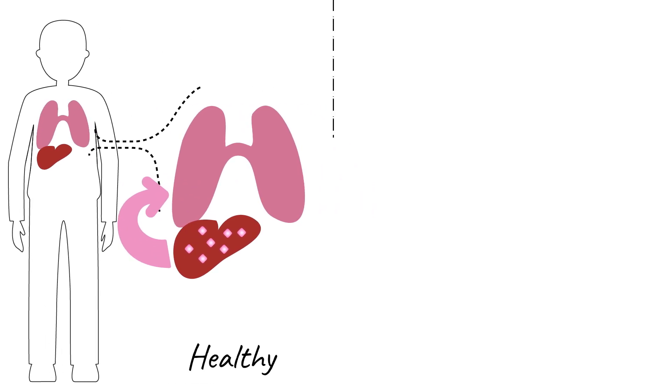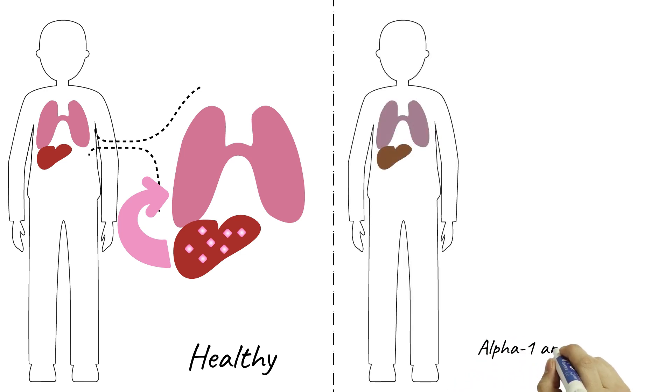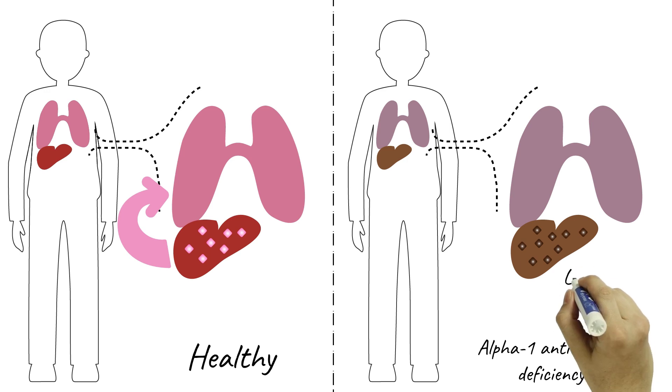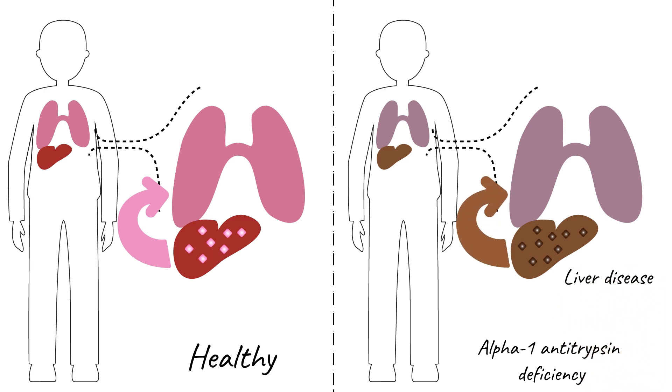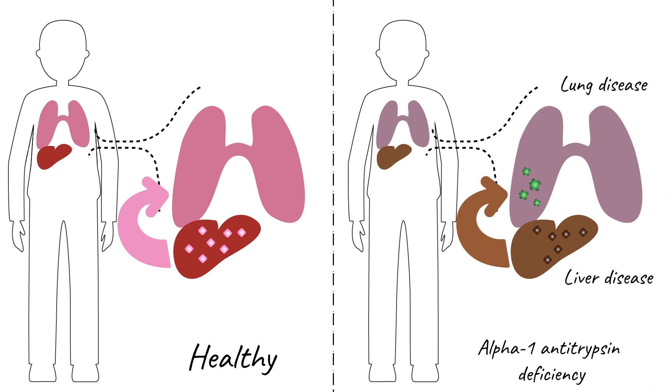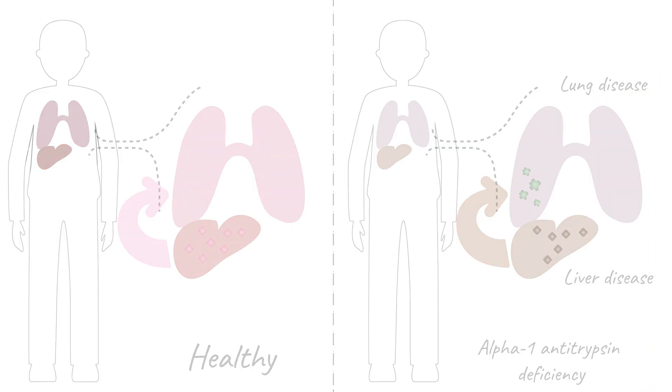In a subset of patients with the most common mutation, AAT accumulates in the liver, leading to lower AAT circulating levels and sometimes to liver disease. In the absence of normal circulating levels, inflammatory damage in the lungs is increased, causing irreversible tissue damage.